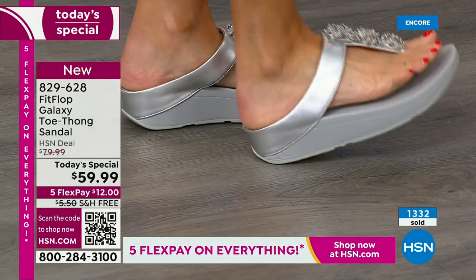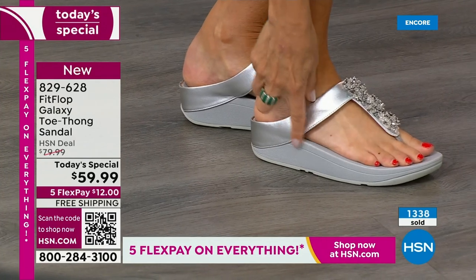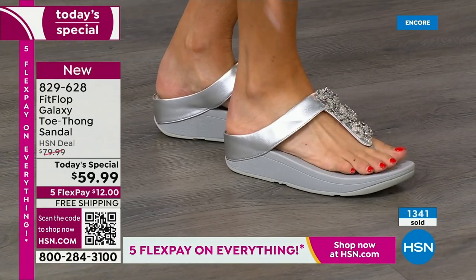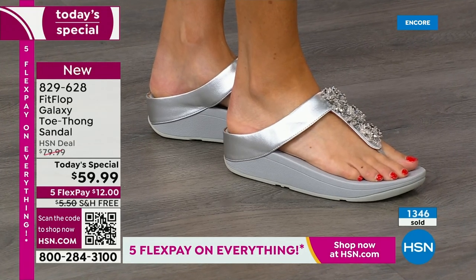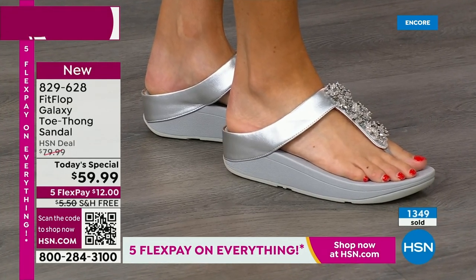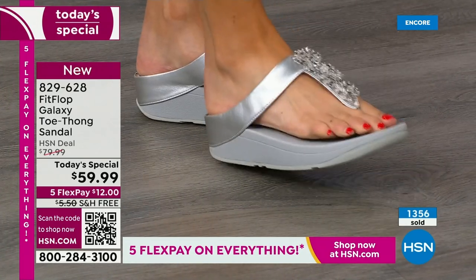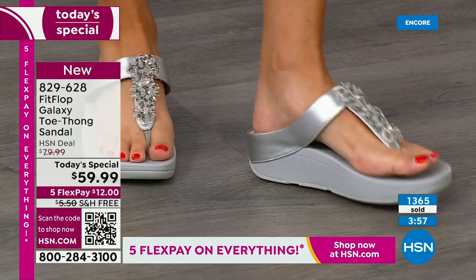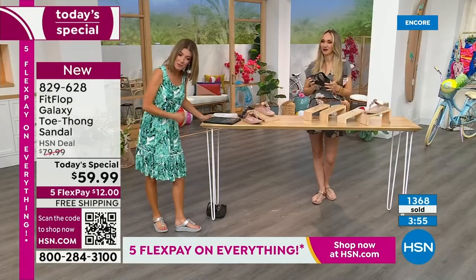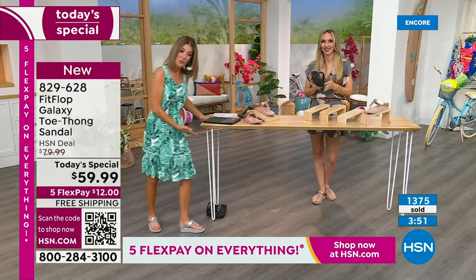My arch is so high that when I walk in sand, all you see are two spots — the outside of my foot doesn't even touch the ground. But here, I'm getting the support all the way through the mid part of my foot. That's the difference. Look at here on my instep — you can see I have a higher arch there. And so this is so fabulous.